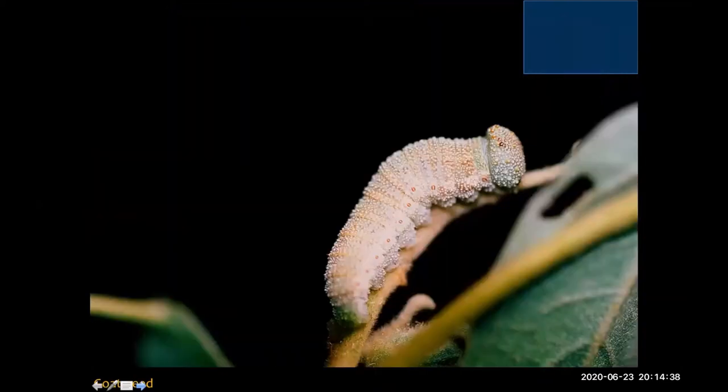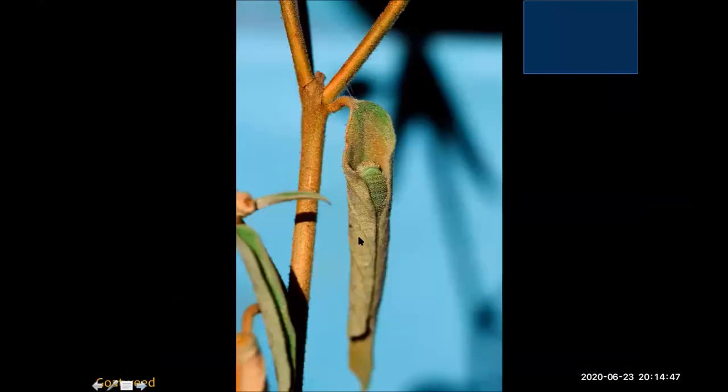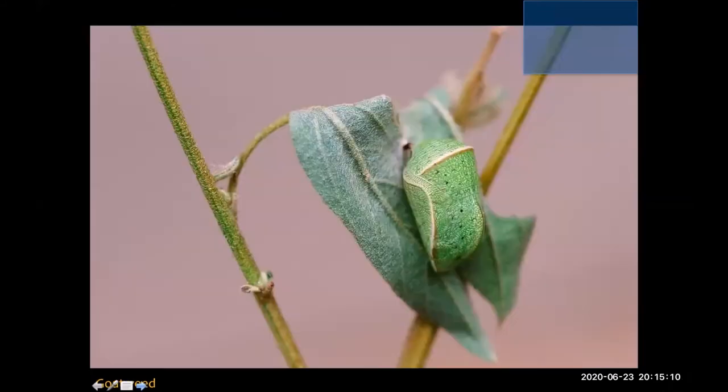Here is the caterpillar — warty looking, with a really big head like the skippers have. Their strategy is to actually curl up in the leaf. There are a lot of caterpillars that spend the daytime curled up protected in the leaf and then feed at night. The eastern tiger swallowtail caterpillars will do that as well. A neat little strategy where they stay tucked up in the goatweed and then emerge to feed later.